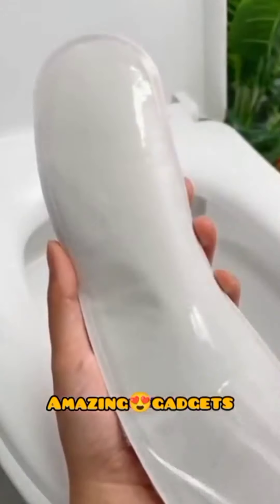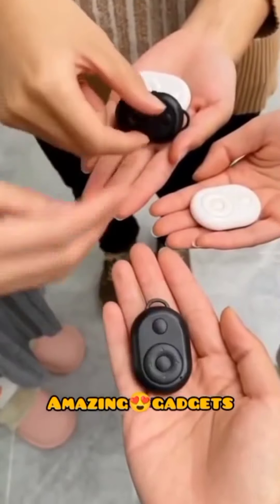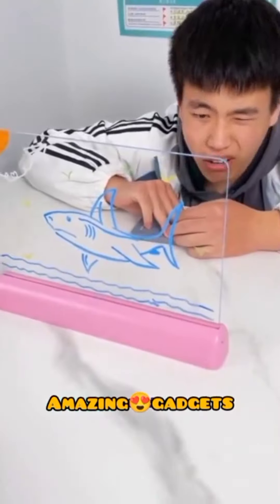Hi, this is a new video. Welcome back to Amazing Gadgets channel. These gadgets and products are available on Amazon and Alibaba. If you need any product, just drop a comment below. So let's check out the products we've got in this video.